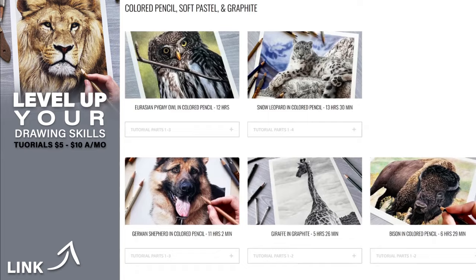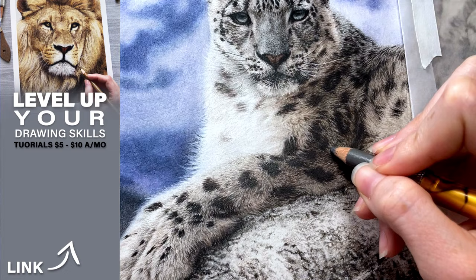And if you're looking to level up your drawing skills even further, check out my real-time tutorials on Patreon — there's a link right here on the screen. You will learn all kinds of drawing tips and techniques with colored pencil, graphite, and soft pastel. Thanks so much for watching this video. I will see you in the next one.